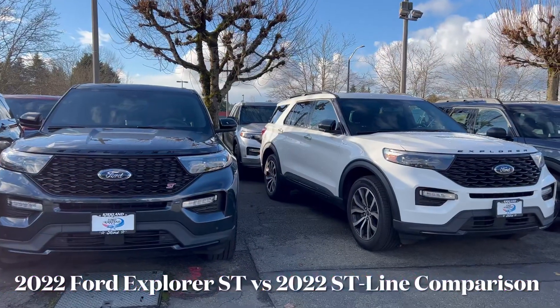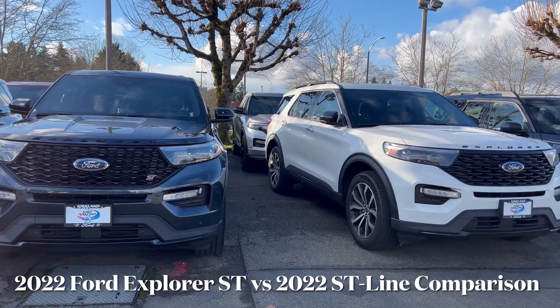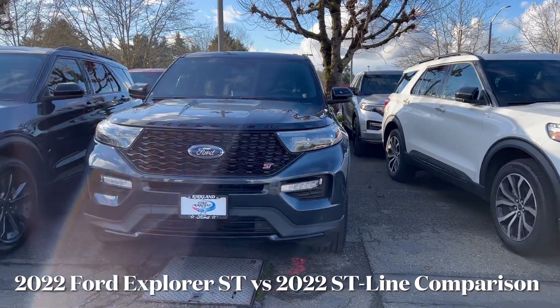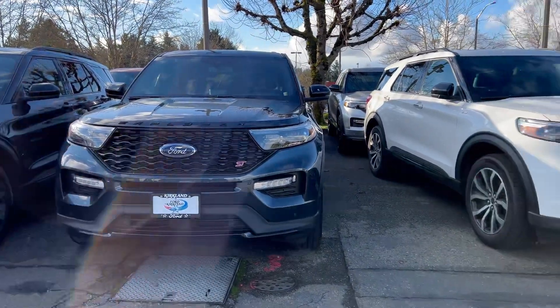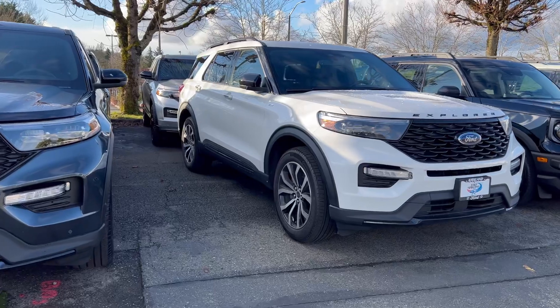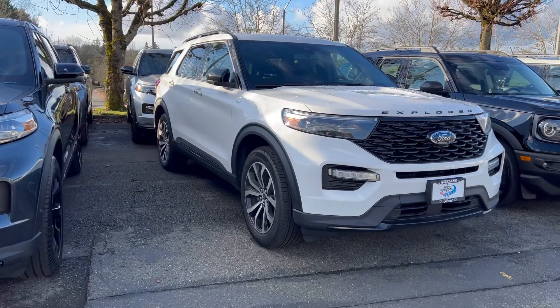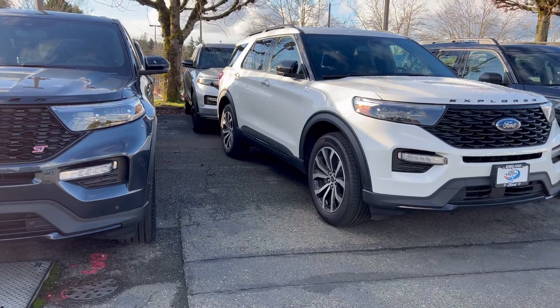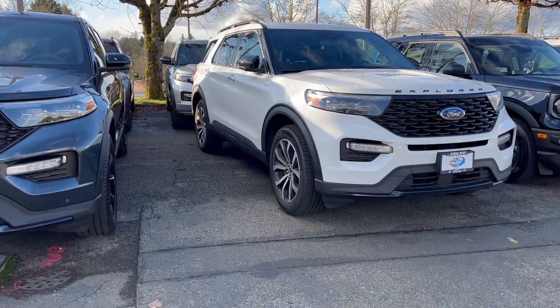Hello everyone, welcome back to the channel. Today we want to take a quick look at the difference between the 2022 Ford Explorer ST and the 2022 Ford Explorer ST Line, which I think is very important for you to know because someone was asking me what is the difference between these two SUVs.